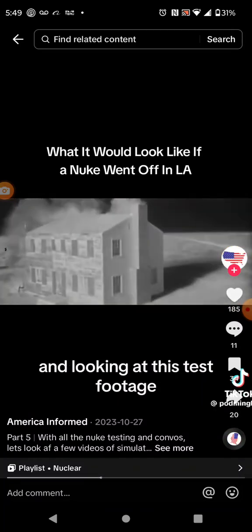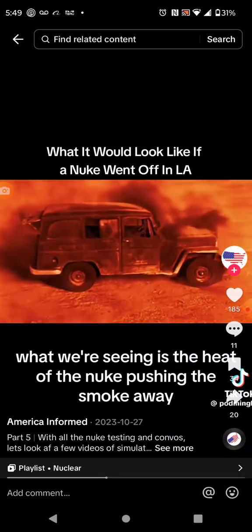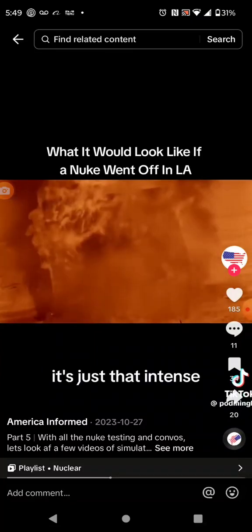Looking at this test footage, what's fascinating is that it's not actually windy. What we're seeing is the heat of the nuke pushing the smoke away like it's the solar wind or something. It's just that intense.